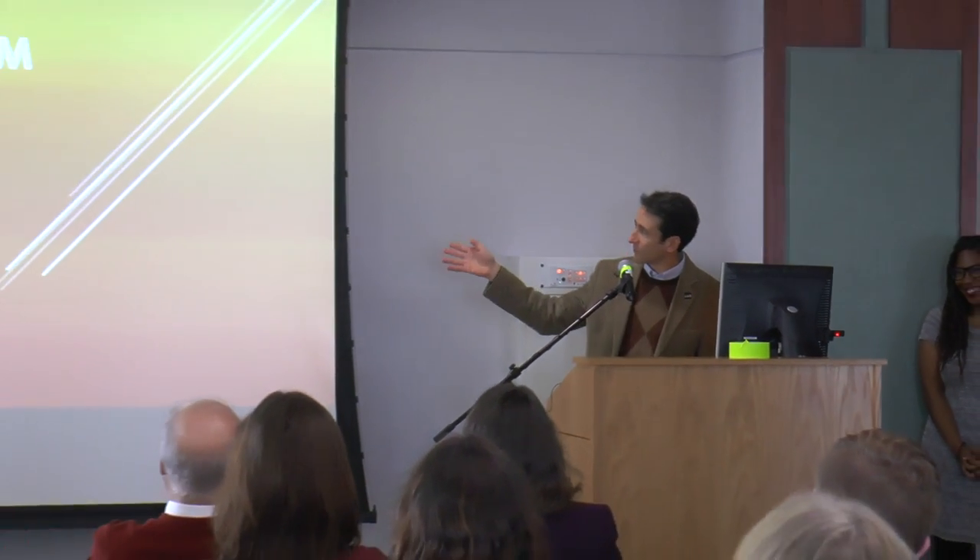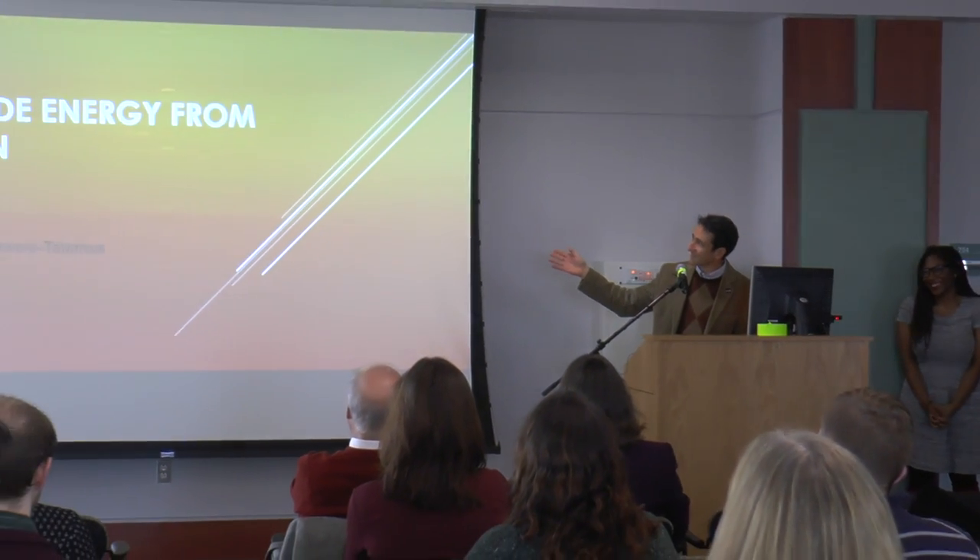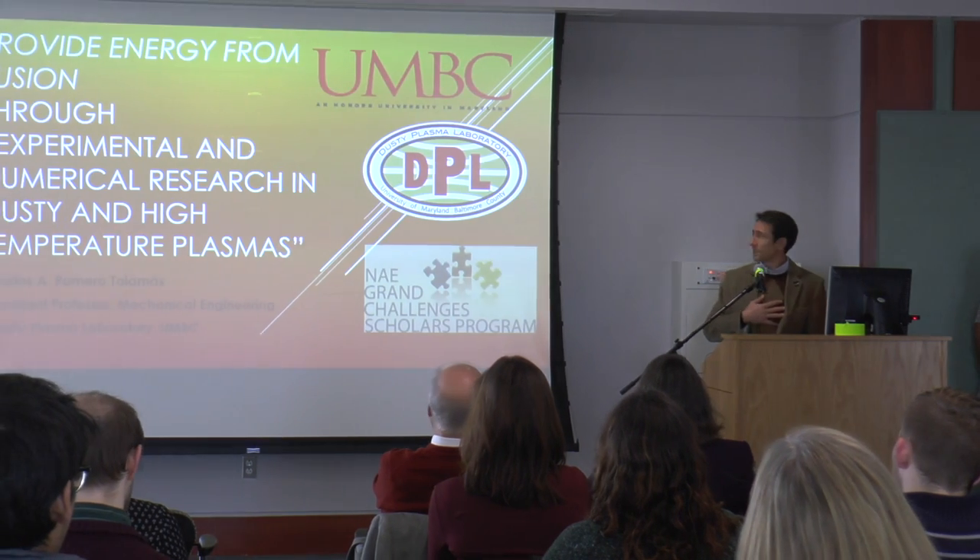As soon as my slide clicks in — 5, 4, 3, 2, 1 — almost there. So there it is.